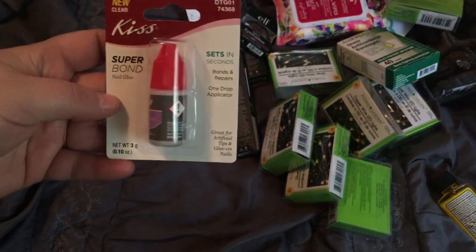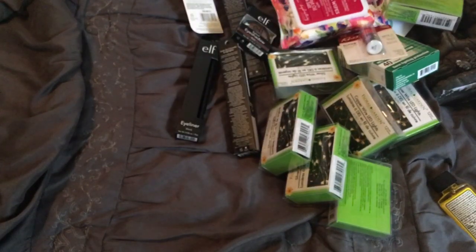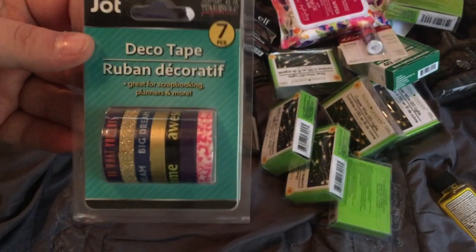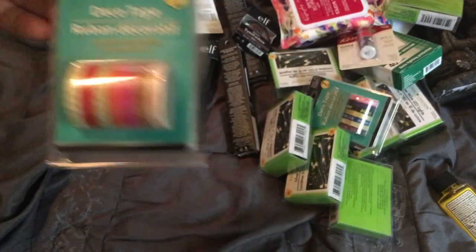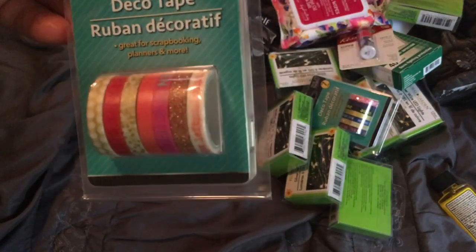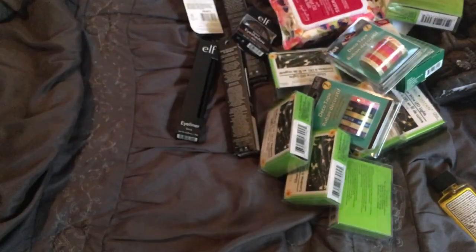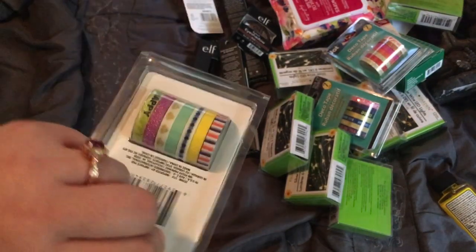I also got the Kiss Super Bond nail glue — that's a good deal for a dollar, it's a little more than that at Walmart. I finally found the new Skinny Washi, also called deco tape. So there's this one here — you get seven rolls in it. I grabbed that one. Then they had this one with a rose gold glittery one. And then I got the third pack — I think there's only three, so let me know if I'm wrong.